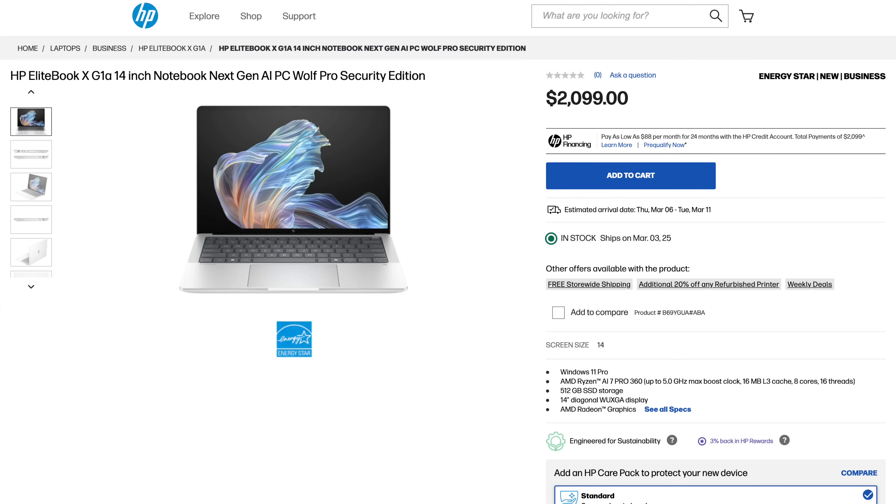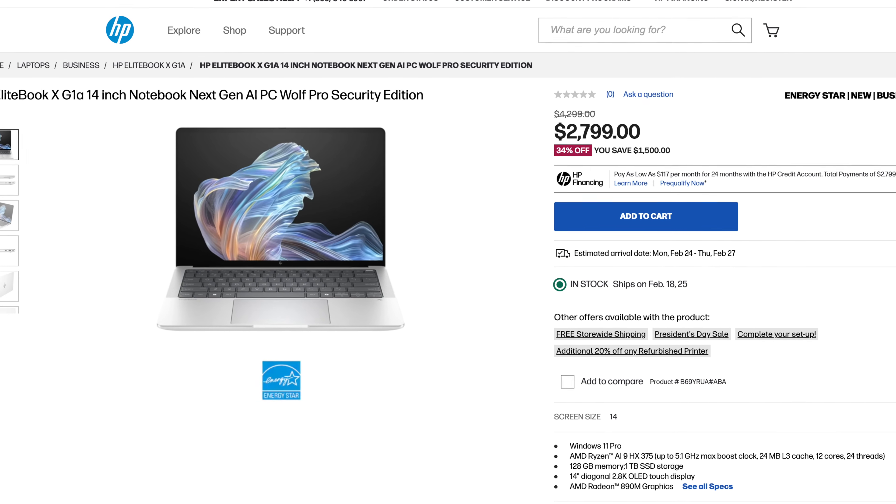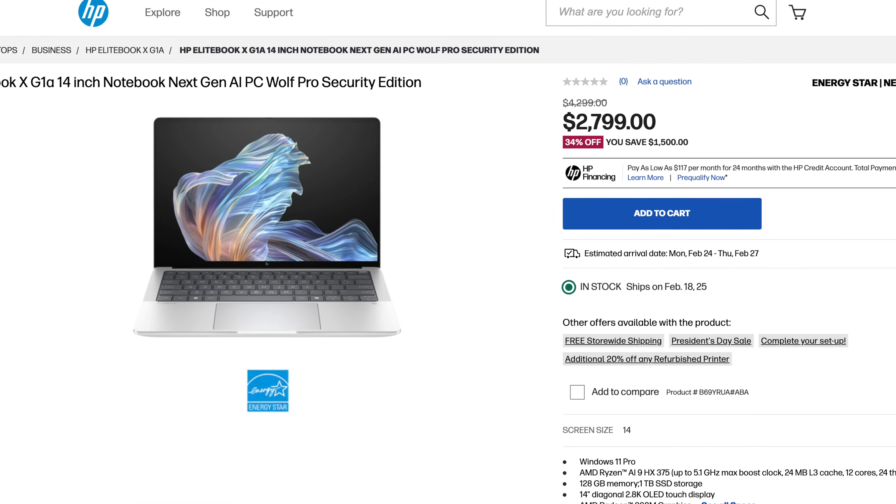This starts at around $2,100–$2,200, and this configuration is about $2,700 especially with the OLED display — not cheap. These are premier business-focused laptops offering better performance over Intel's Lunar Lake and Snapdragon X Elite. One advantage over Snapdragon: no compatibility issues, no driver issues — everything works with x86 apps.